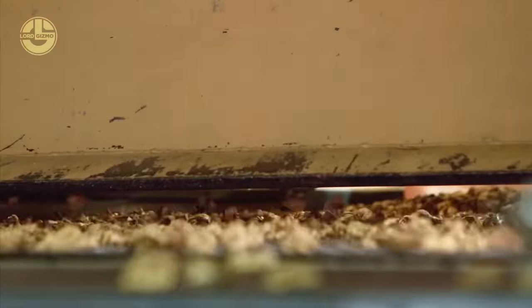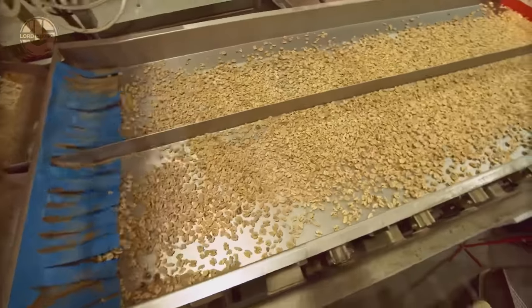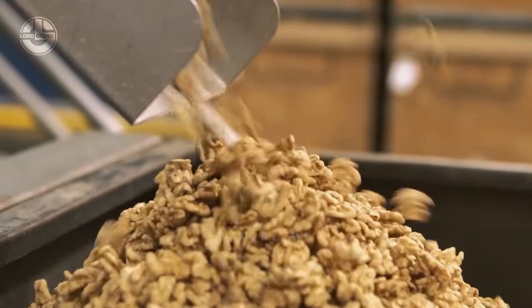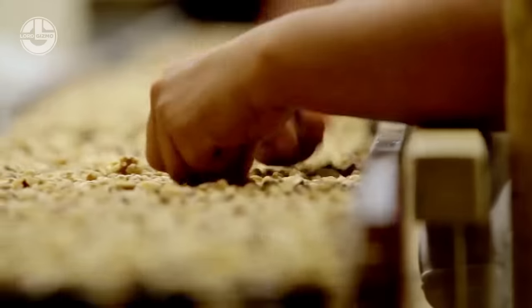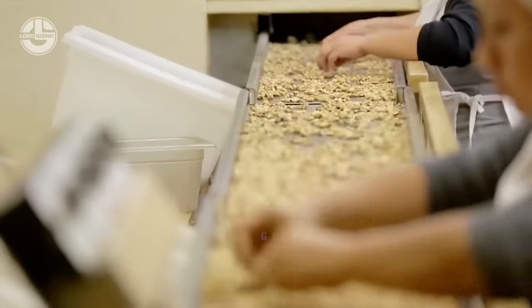Walnuts are versatile, which means that different versions of walnuts will be in demand in the market. To make sure which kernel goes into what product, they do a series of quality control tests. Some kernels will go into snacking while some are perfect for food manufacturing. This is usually determined by their visuals and overall quality.